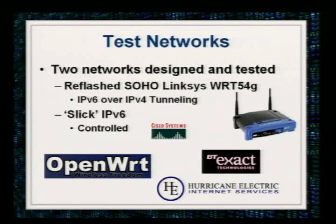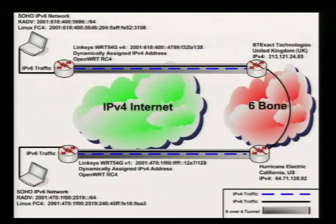Here are the test networks. The first was a reflashed Soho Linksys router WRT54G — I have one sitting up here on the table today. That allowed me to do IPv6-over-4 tunneling so I didn't need to make a computer a router. I now have a mobile network I can pick up and plug in anywhere. I also used a slick IPv6 network. I've got three autonomous sites with border gateway protocol running, IGRP for internal routing, RIPv6, Windows 2003 server as a router, Linux as a router, and Cisco routers.